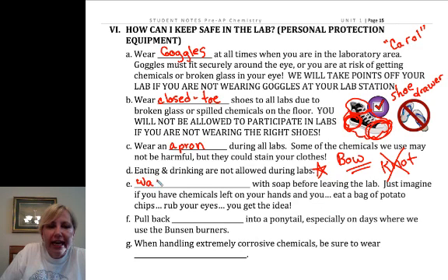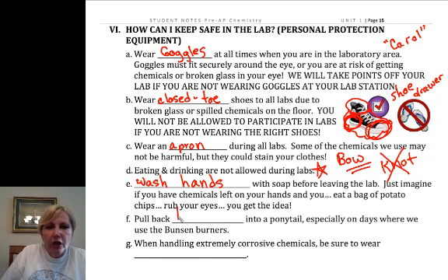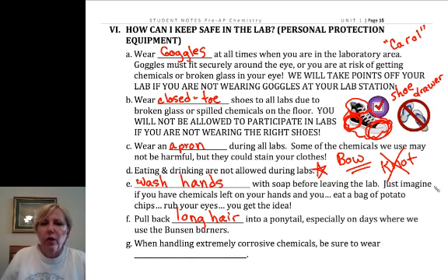No eating or drinking during labs. Wash your hands — you might be a chemist if you wash your hands before you go to the bathroom. When you leave, wash your hands regardless of whether you think it was safe or not; you don't know what was on that lab bench or in that glassware before you. Pull back long hair — I have rubber bands, so you might want to have a ponytail holder in your backpack, especially on days with Bunsen burners because I don't want your hair to catch fire.